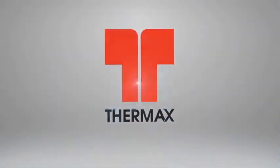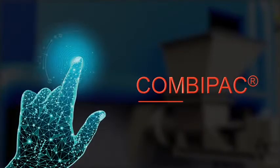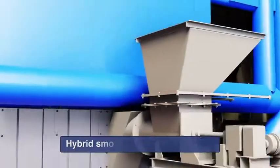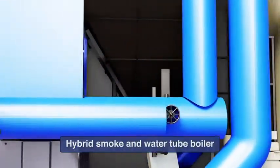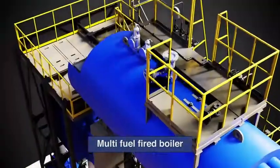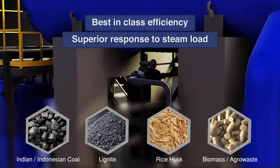Ongoing research and development at Thermax helps the best get better. Presenting CombiPak, the multifuel-fired hybrid boiler. CombiPak is a hybrid smoke and water tube boiler with fluidized bed combustor offering multifuel flexibility, best-in-class efficiency and superior response to steam load.